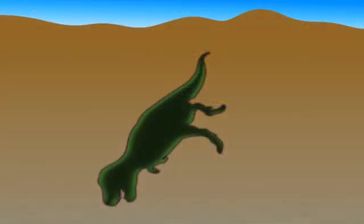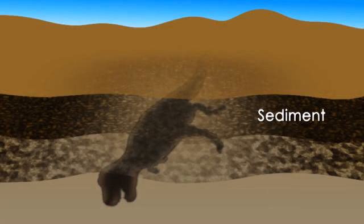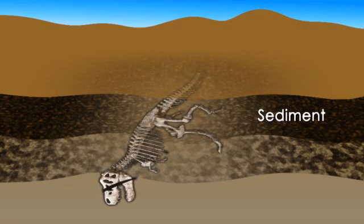Skeletal fossils are made when an animal dies and is buried very quickly beneath layers of fine rock and dirt called sediment. Decomposers, like bacteria and fungi, break down the animal's skin, muscle, and organ cells, leaving just the bones.